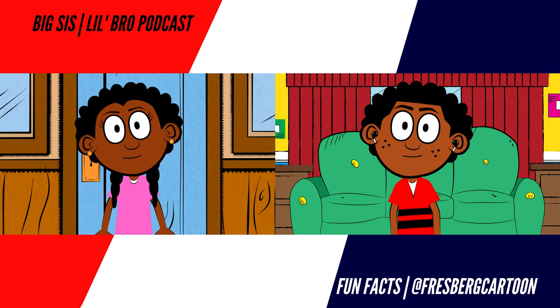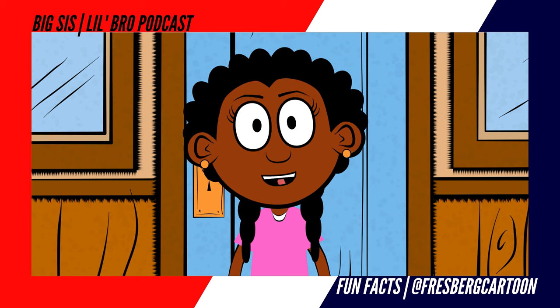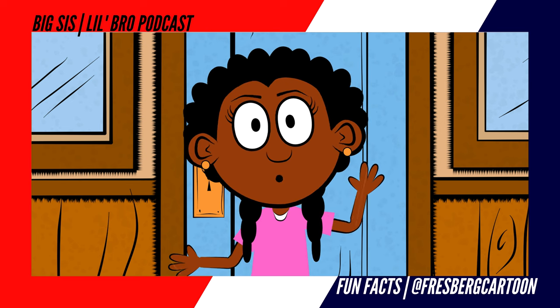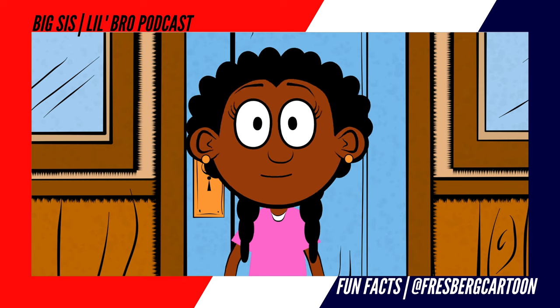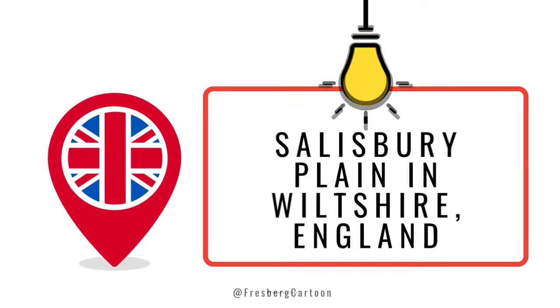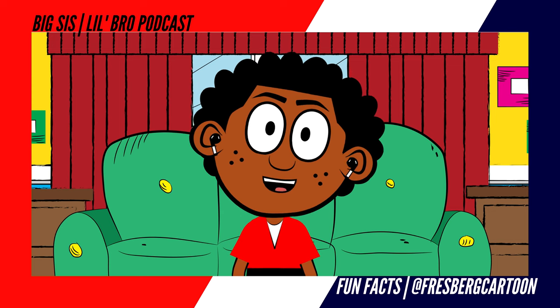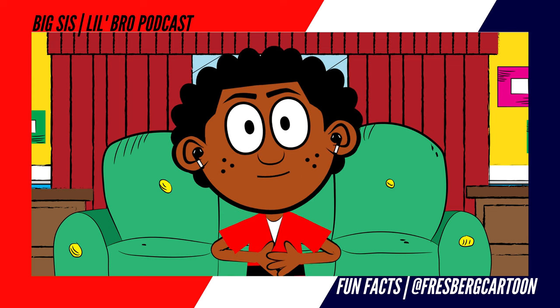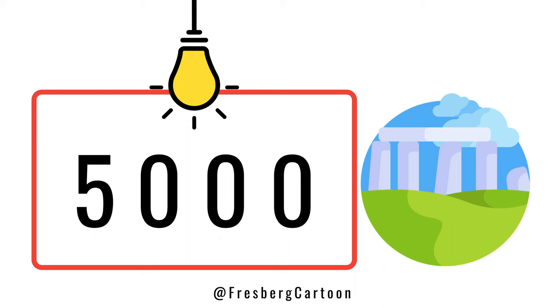Now, if you have never heard of Stonehenge, we have you covered. Stonehenge is known as one of the most famous circles and biggest tourist attractions found on England's Salisbury Plain in Wiltshire. Taking a moment to answer the question about what is Stonehenge: Stonehenge is a huge circle made of stone that was built around 5,000 years ago during the late Neolithic age.